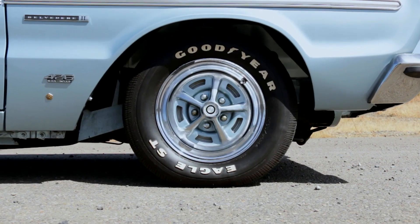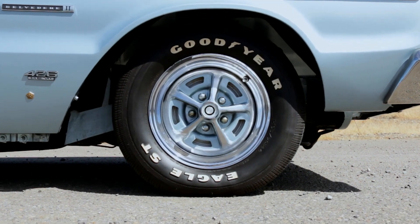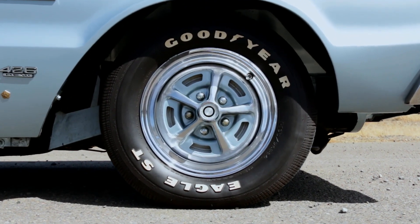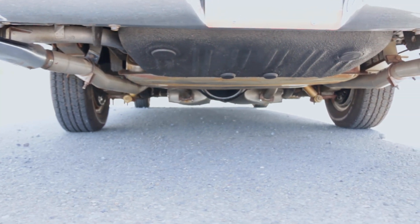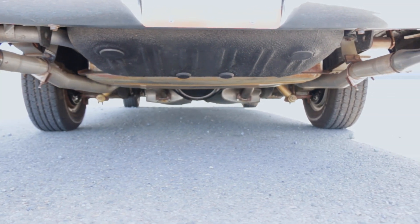This one rolls on original-style wheels that have been repainted with matching body color accents, though those would have been black when new. Dual exhaust and a limited-slip differential hang out under the flat-bottomed unibody.